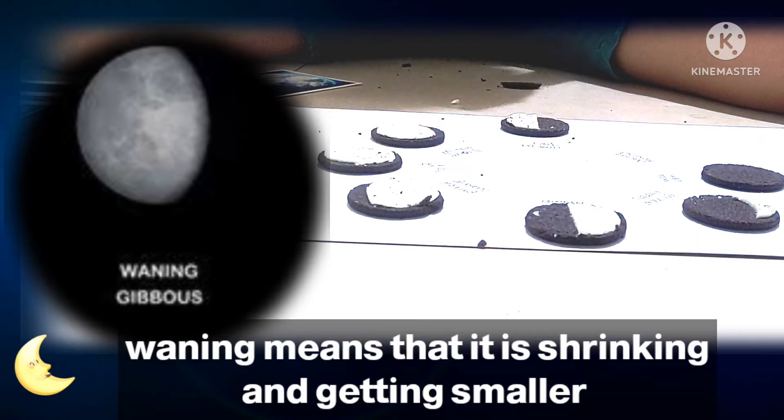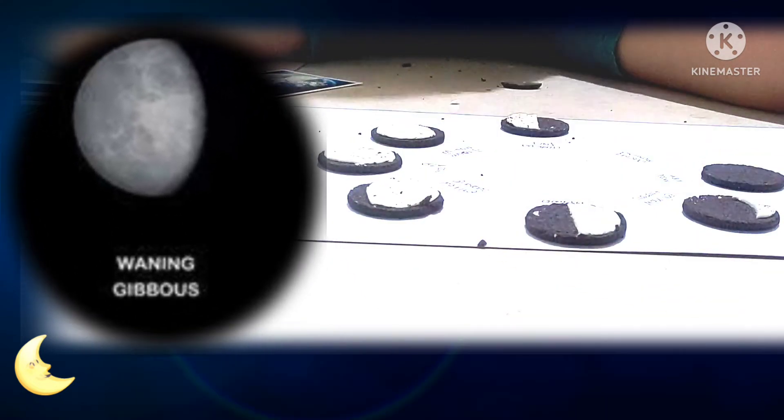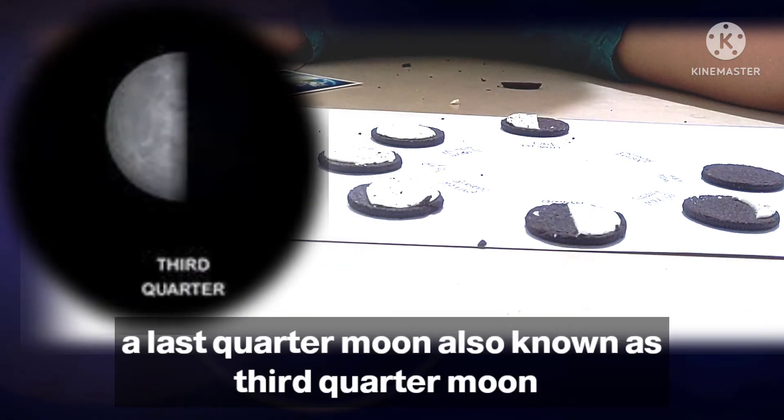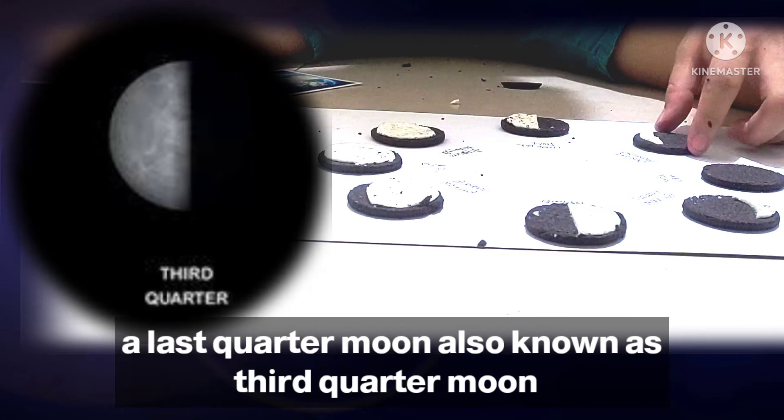Waning means that it is shrinking and getting smaller, while gibbous refers to the oval to round shape. A last quarter moon, also known as a third quarter moon,